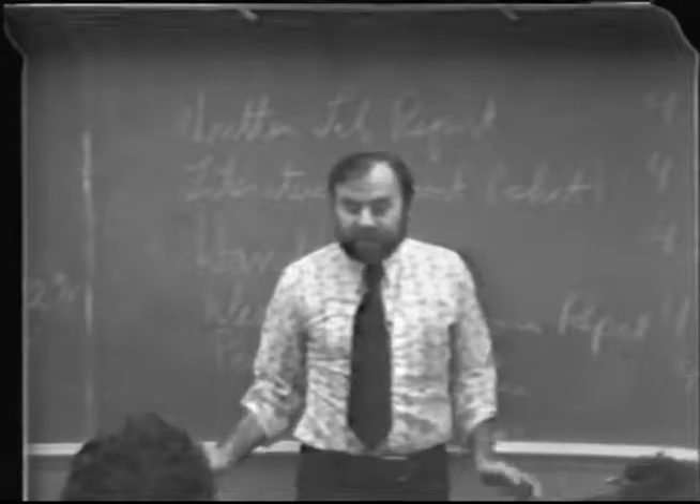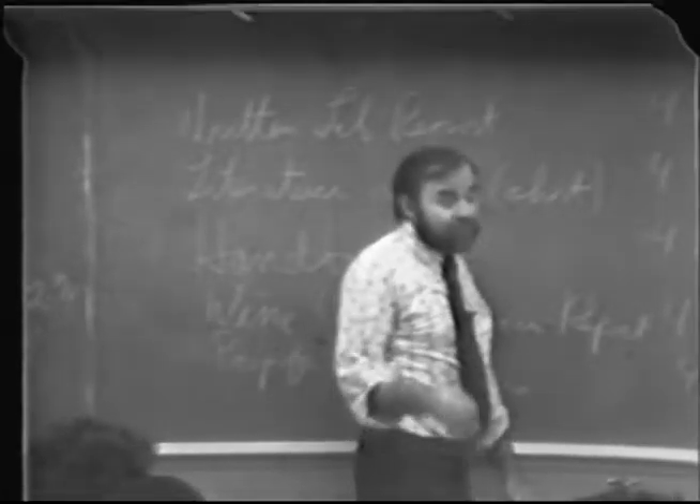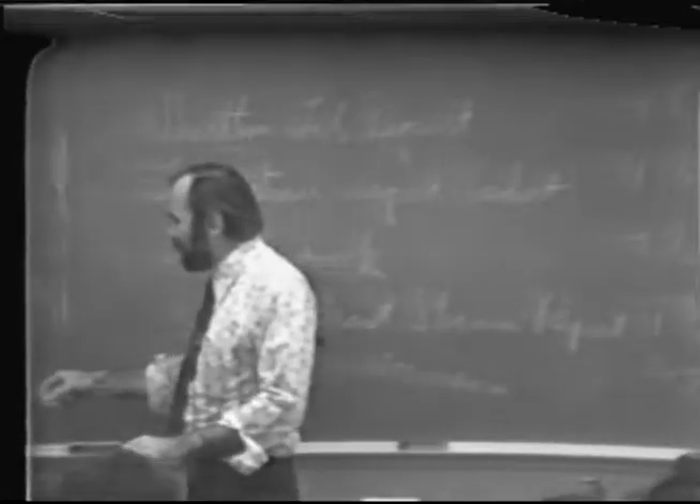We've got a big lab, a lot of people in there, and you really kind of have to pay attention. The labs are fun, but sometimes they get to be too fun. So we'll have some points for attention.